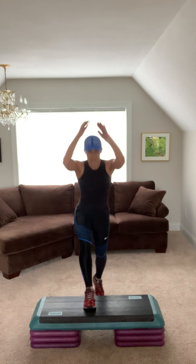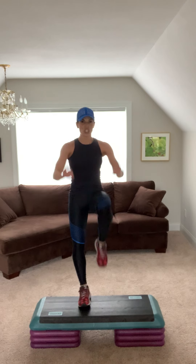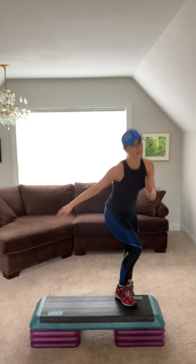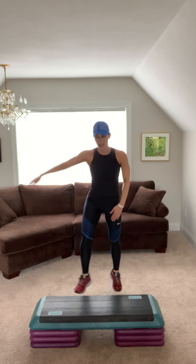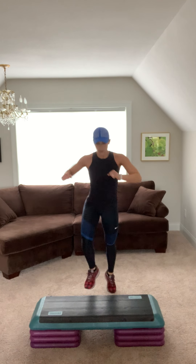One more time. Basic left, let's go. V-step. Step knee. Crush. Step tap, squeeze. Nice. Stand up tall. Repeater. Three. Basic right, V-step right. Step knee two. Crush it. Step tap two. Repeater.